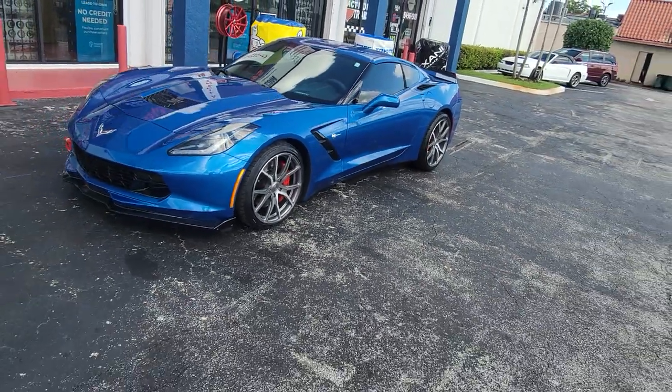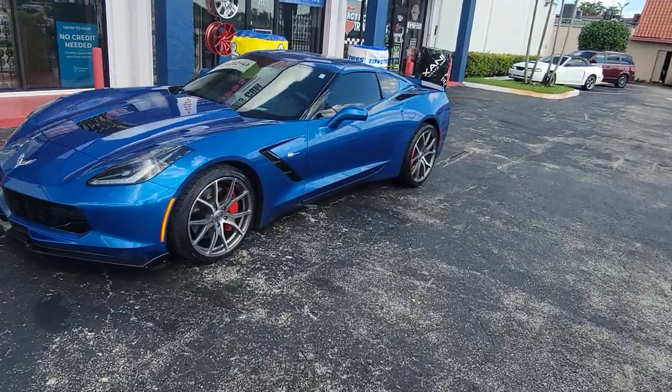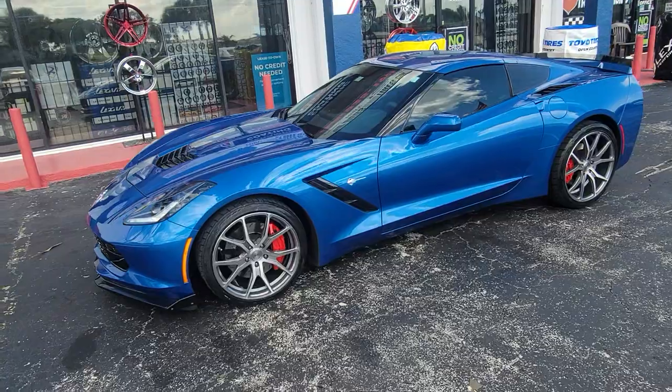Got a really nice Corvette setup. This is Valro wheels. They do a bunch of the 19/20 setups, also do some 2021s. Great looking wheels.